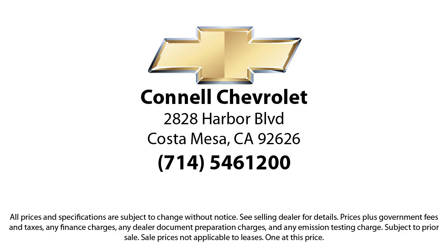So come see us today on our massive lot with over six acres of Chevrolets. Connell Chevrolet is located at 2828 Harbor Boulevard in Costa Mesa.